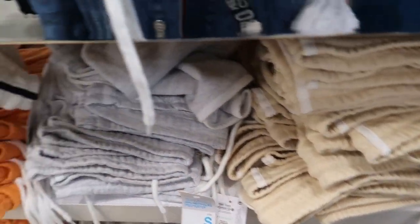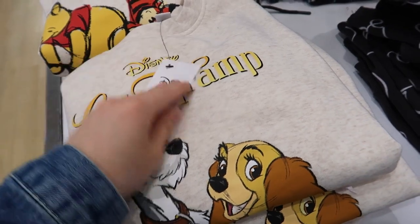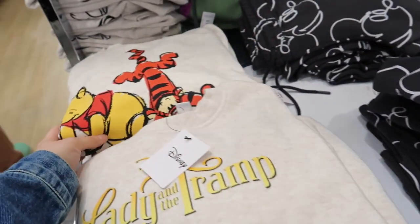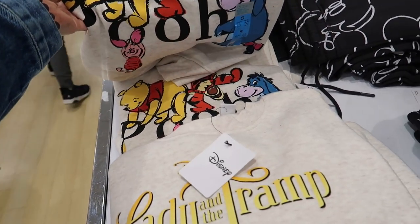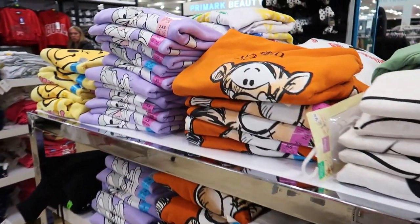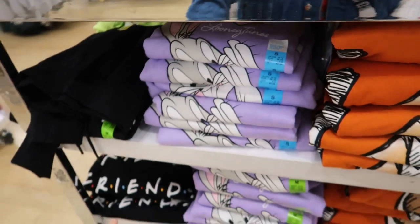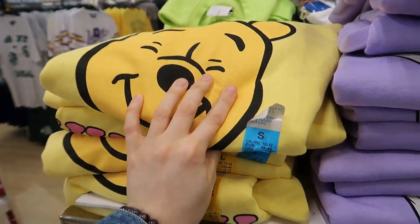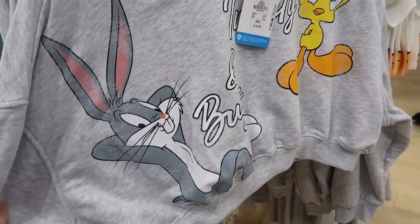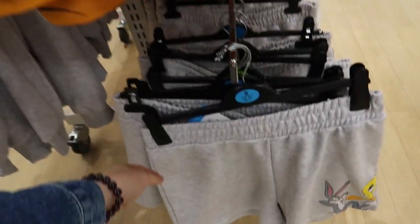Oh, they've got Lady and the Tramp jumpers for a tenner — that's nice! And a Mickey Mouse one. They've got joggers as well, and a Winnie the Pooh one. I'm not a big fan of jumpers so I won't buy them. They've got Tigger, Bugs Bunny, Friends — loads of Disney stuff actually.